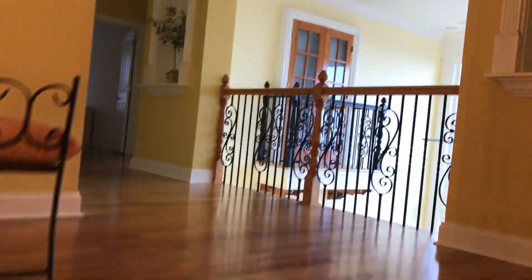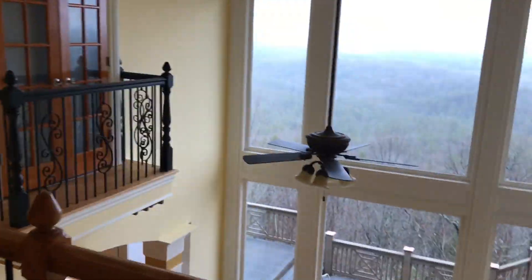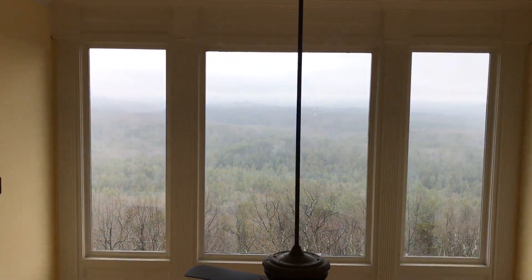We go up the grand staircase — to give you some perspective, we're going up toward the chandelier. There are all wood floors throughout the house and no carpet at all, which is great for allergies. There's a nice look from the balcony looking down to the beautiful view, which is even better up here.